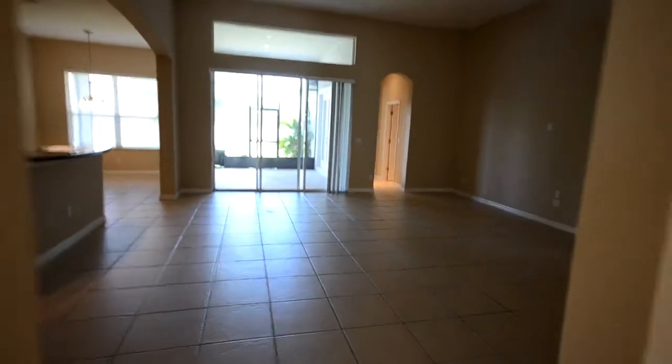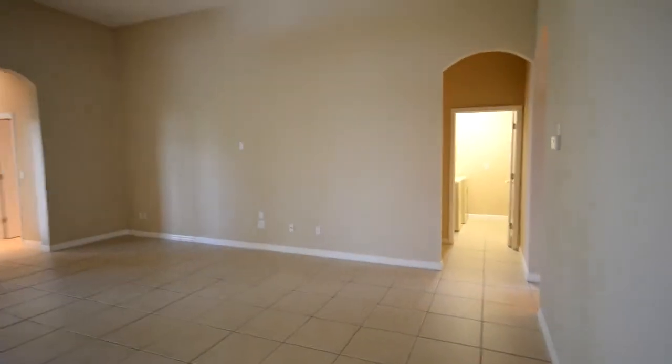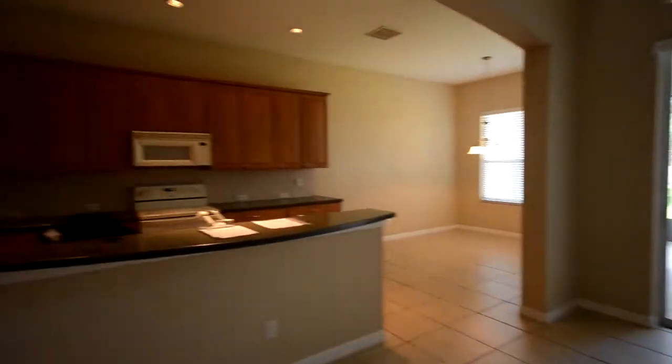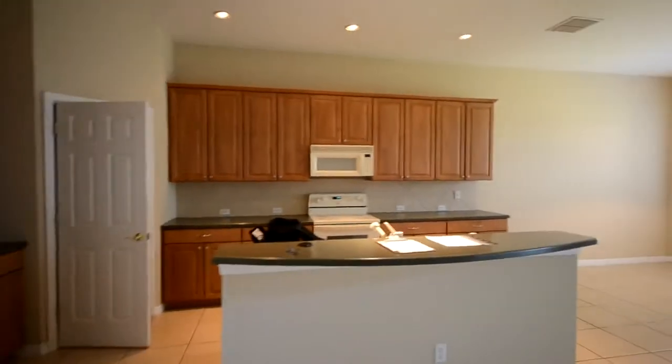Nice and bright in here. As we come in here, this would be like the great room — oftentimes people turn it into the TV room. It's got a nice tall ceiling and recessed lighting. It does not have crown molding in here. Access to a screened porch right there. And here is the kitchen — it's a nice, long galley kitchen with recessed lighting and knock-down ceilings.